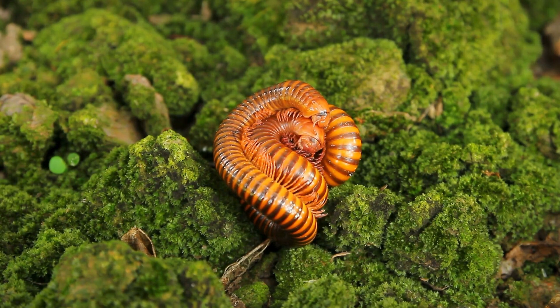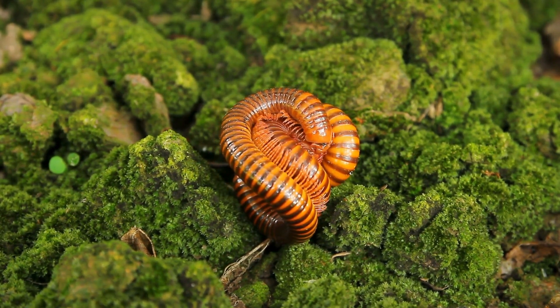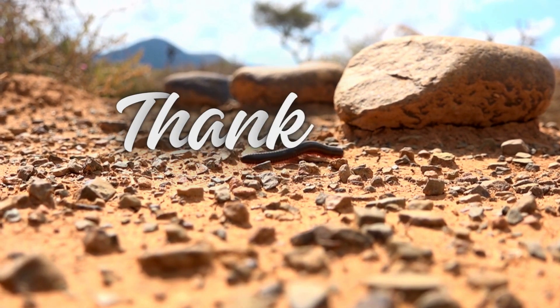Centipedes are intriguing creatures with a complex life cycle and important ecological roles. Their adaptability and predatory skills make them successful inhabitants of diverse environments around the world.